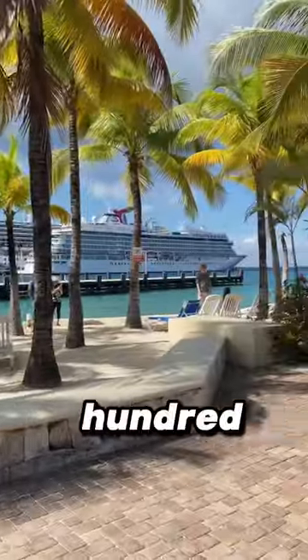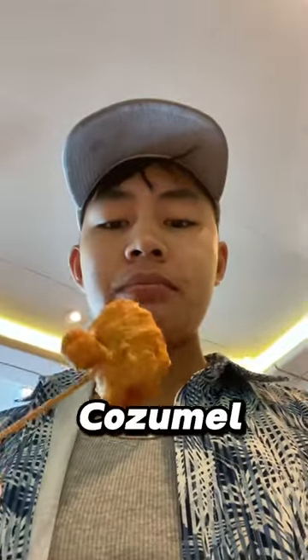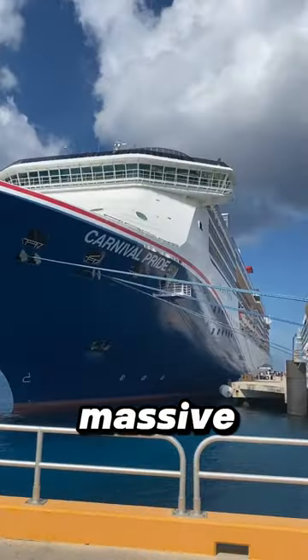Everything I ate on a $500 cruise — day six. I woke up really late and we were already ported in Cozumel, so I had to get a quick few finger foods. If you ever wondered how big cruise ships are, they are massive — just look at this cruise right here, not the one I'm on, but they have two giant slides.